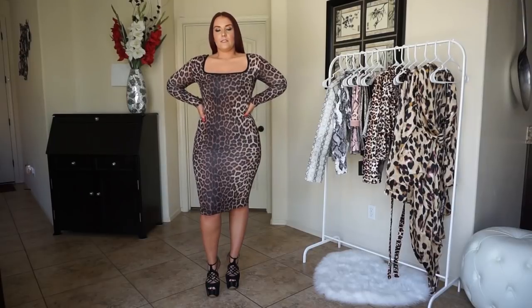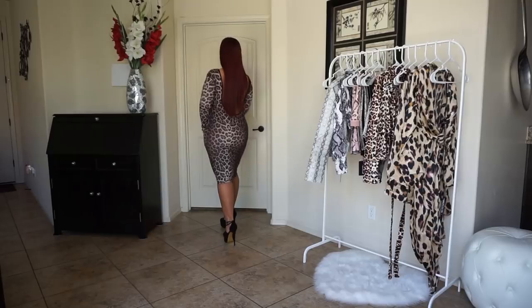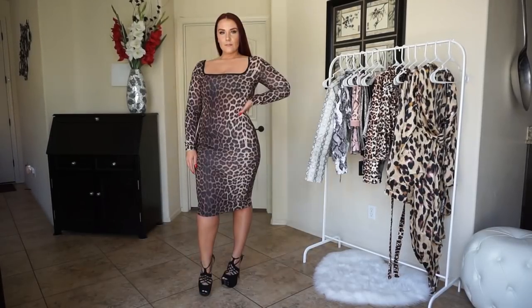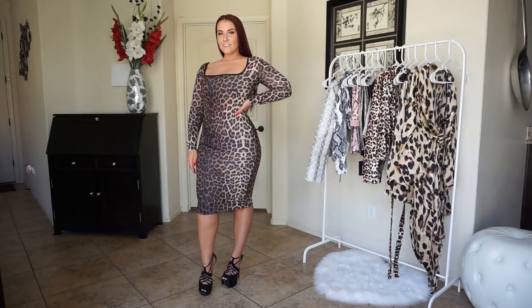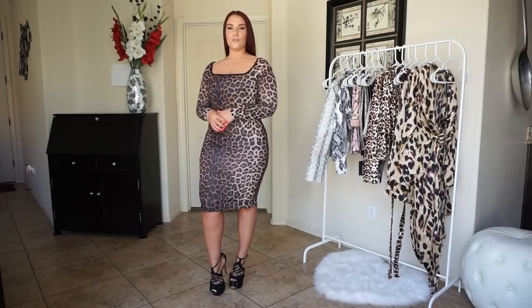I think it fits my body really well — super sexy. My only callout is I just wish the neck and shoulder part was tighter. Other than that it's super comfortable, stretchy, and I love it. I'll probably wear it out sometime soon.